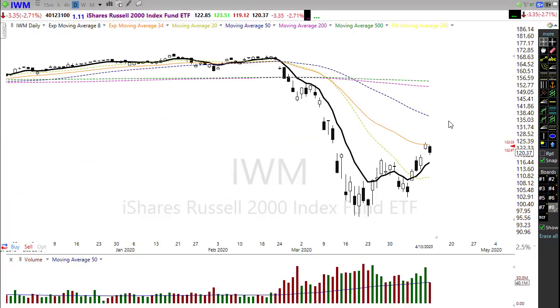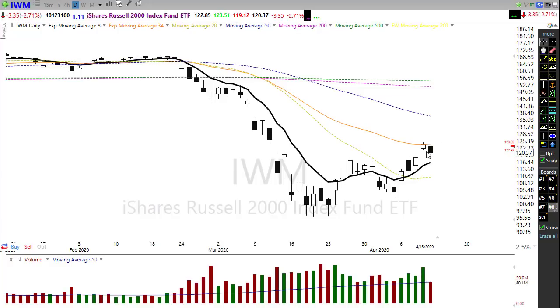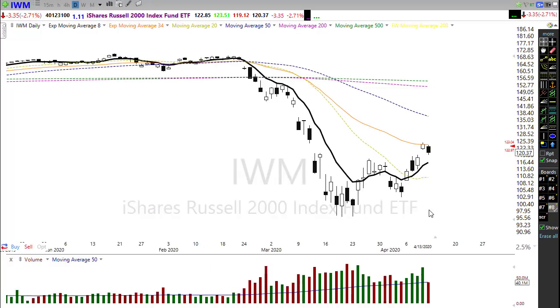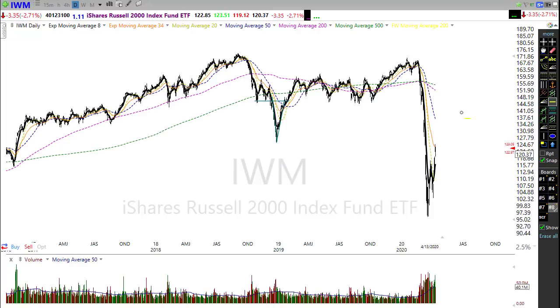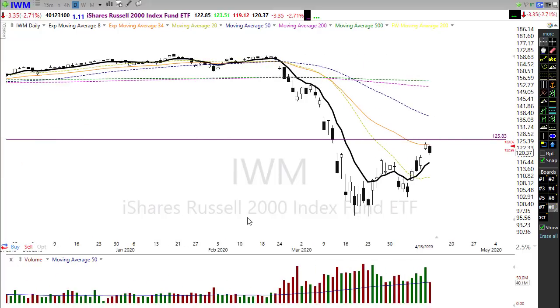The IWM just couldn't get it together yesterday — popped up in the morning and then found sellers the rest of the day, running into its 34 EMA. There is quite a lot of price resistance right in here from that 2018 low. The Russell is way under-loved, and the other indexes are really trying to drag this one along like a boat anchor on the bottom of the ocean. A longer consolidation or a pullback to retest the trend is certainly possible.